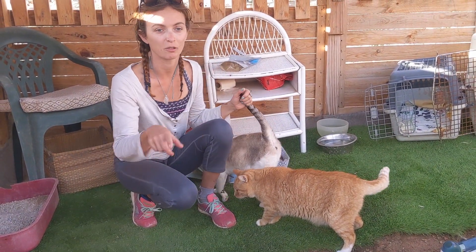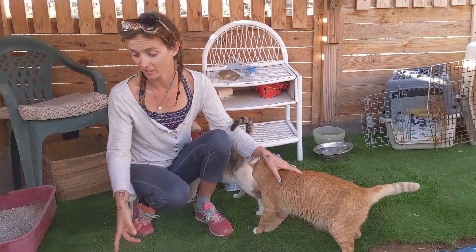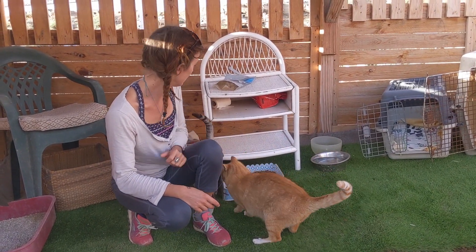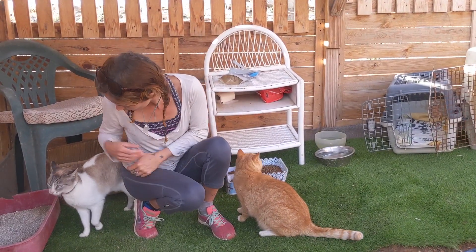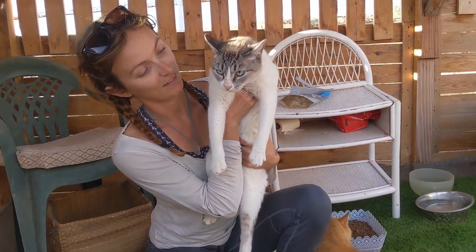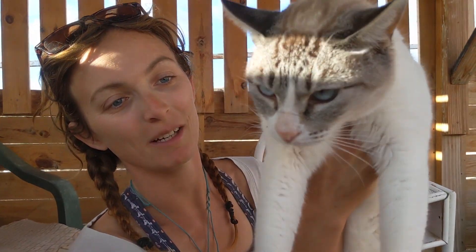As you can see it's a little bit flooded — not flooded, but very wet, because it rained last night. Marmalade, do you want to come for your close-up? Show off how beautiful you are. Look how pretty he is!